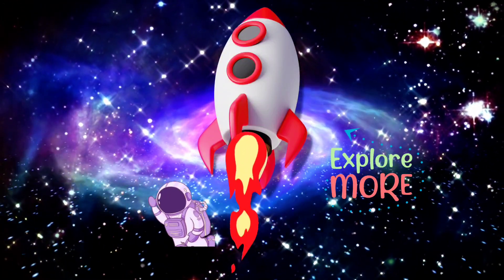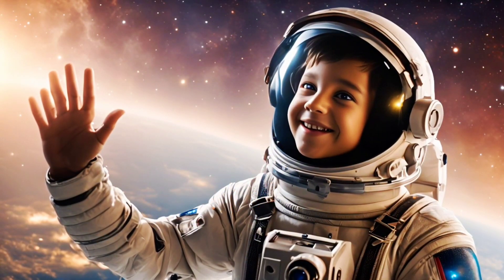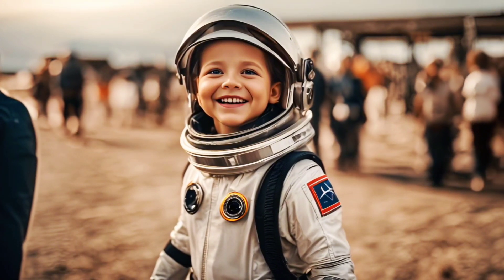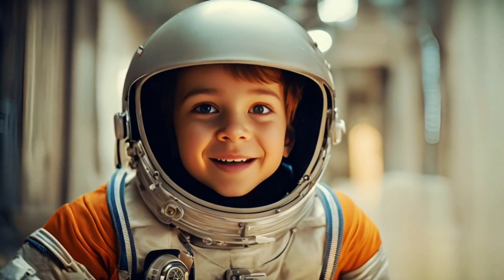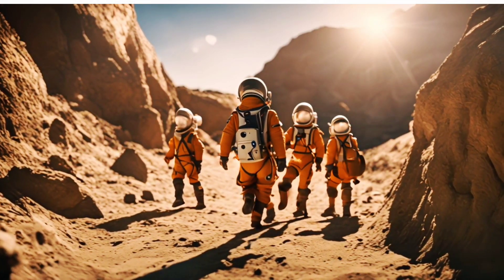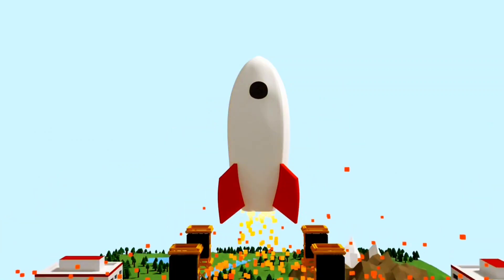Hi friends, my little explorers, welcome to Planet Adventures! Today we are going on a fantastic journey to explore all the amazing planets in our solar system. Are you ready to blast off? Let's go!